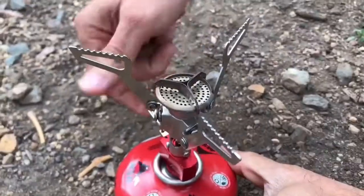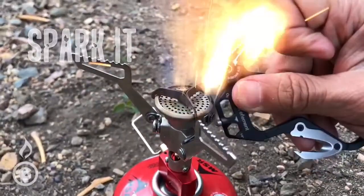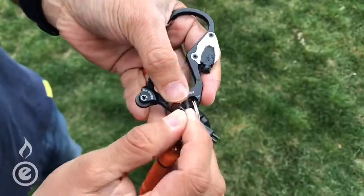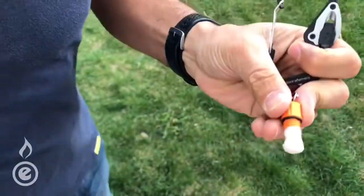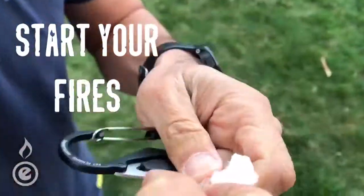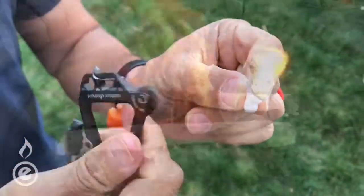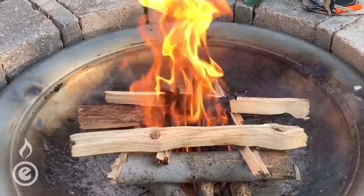A couple years ago, we were approached with a request. We're letting that idea escape. Like our firebeater, it throws a spark to help create fires. With the flick of a finger, your camp stoves and campfires ignite. It's a simple multi-tool, everyday carry, fire-starting carabiner, ready at all times.